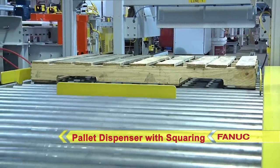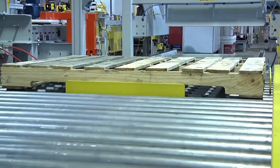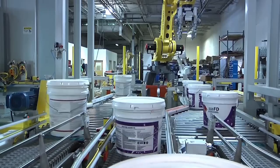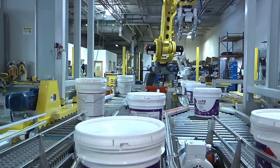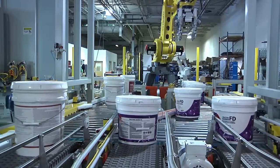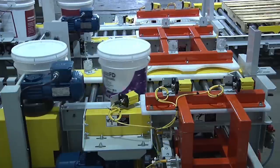Pallet centering and squaring is used to ensure that the pallet is in the correct place for the robot. This system has three in-feed production lines, but only two products that need to be palletized. The middle line can run either product depending on demand.